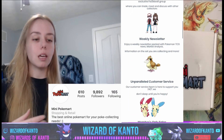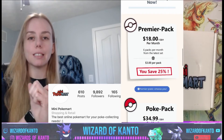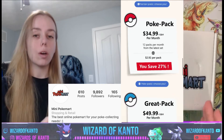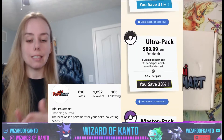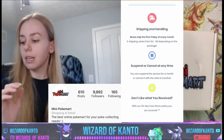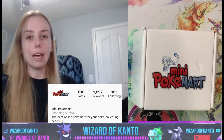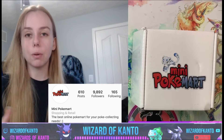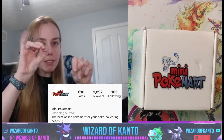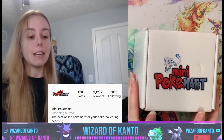They have a subscription box program that ships every single month. There is no commitment, no additional fees, no craziness like that. There are so many different levels of subscriptions you can get. With the booster packs you'll get a set number of the newest set for your subscription. It starts with the Premiere Pack, which is six packs a month for eighteen dollars, and goes all the way up to the Master Pack which is 216 packs — that's six booster boxes.